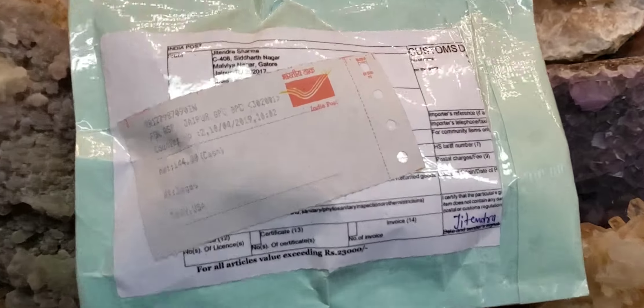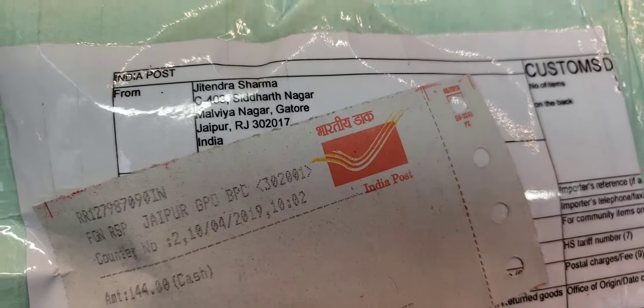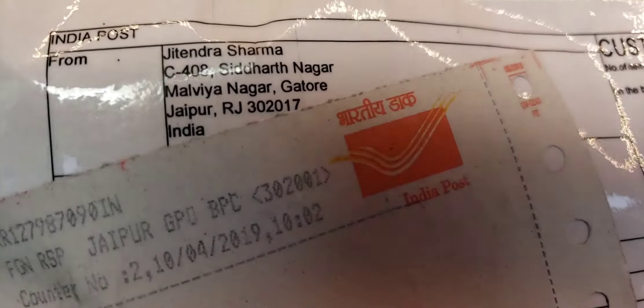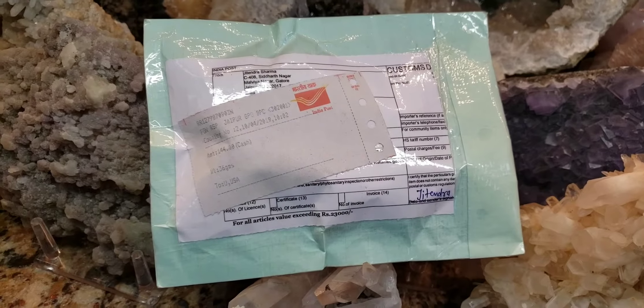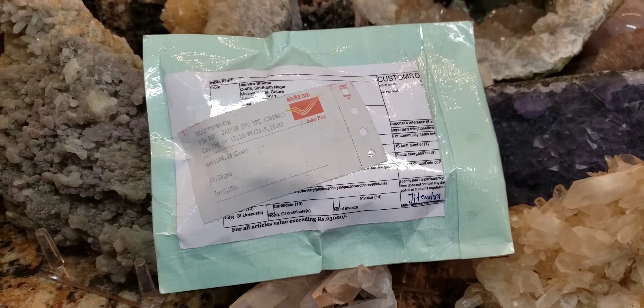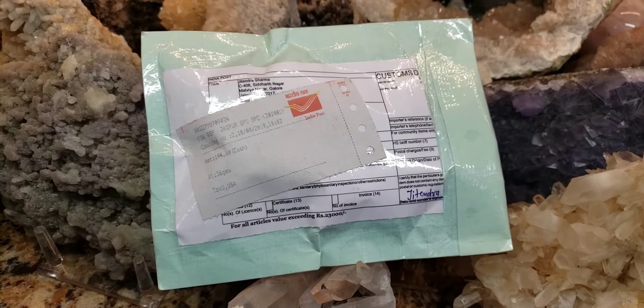I don't even know which gemstone is in here. But this came all the way from — I don't know if I'm pronouncing it right — Jaipur, India. So let's see what we got here, I'm so excited. I can't wait to get this envelope opened. I just had to sign for it — the mailman just dropped it off. Stay tuned.